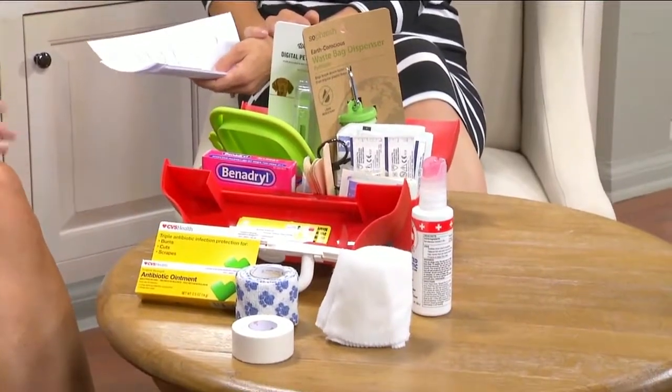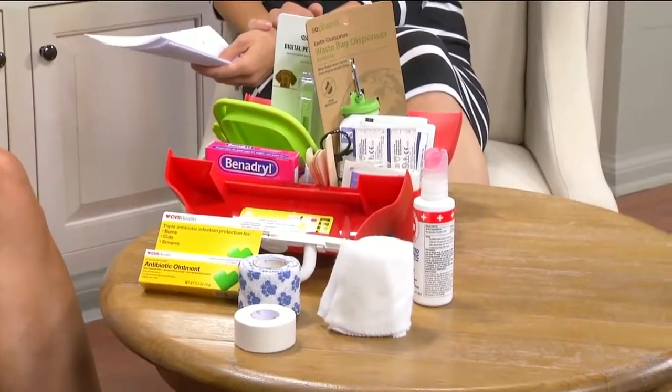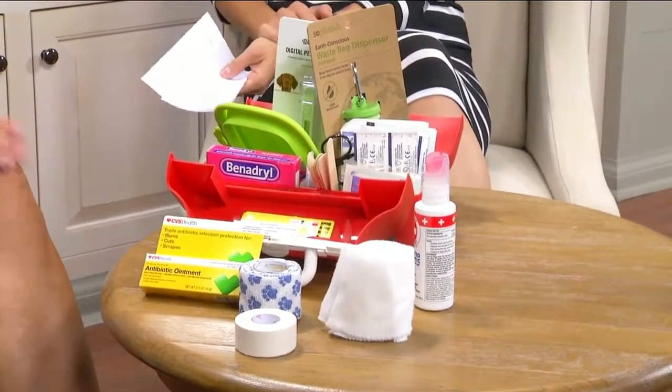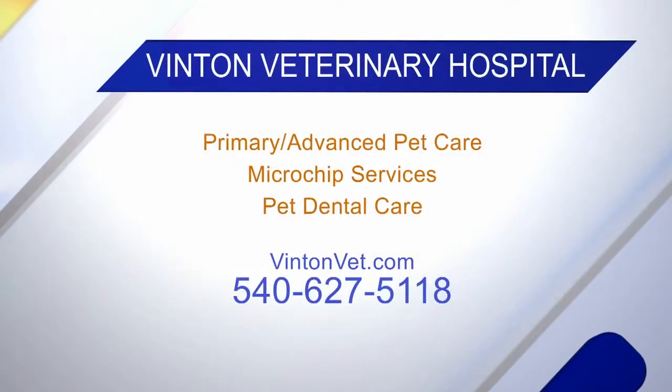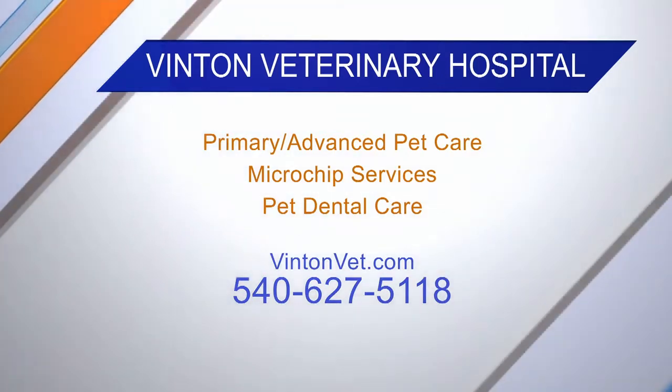Go to Daytime Blue Ridge's link to this segment, go to Benton Vet Hospital's Facebook page, make a comment or like the segment, and we will compile them, draw, and give it away. Thank you so much for coming on. If you want to find them, you can go to their website, vittonvet.com, which we'll have on our website at daytimeblueridge.com.